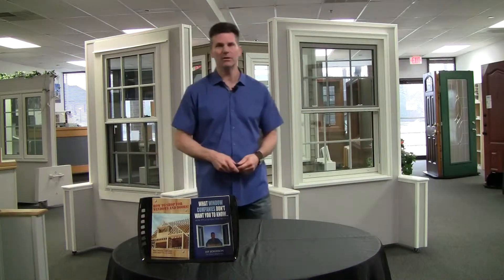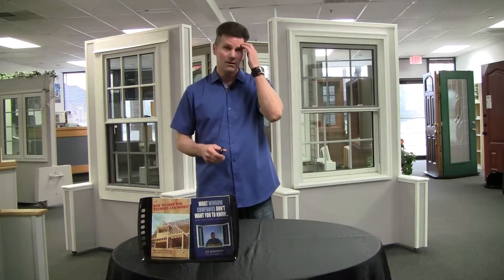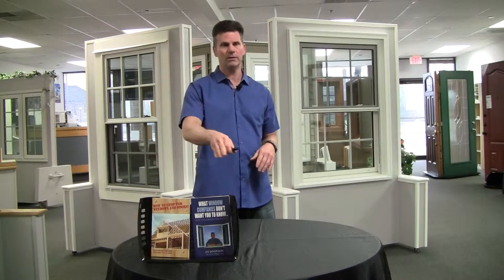Hi, I'm Jay Johnson, President and CEO of windowpurchase.com, which is an interactive website to learn more about windows by way of pictures and videos. I've been in the business since 2001 and I've written a couple books on it: How to Shop for Windows and Doors and What Window Companies Don't Want You to Know. That book came out in 2012, but I've updated it into a condensed PDF version available on my website, windowpurchase.com. Please check it out and subscribe to my channel. Here's the tip of the day.